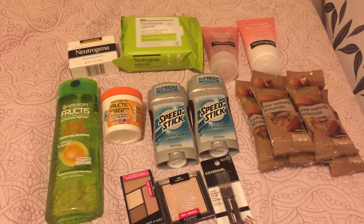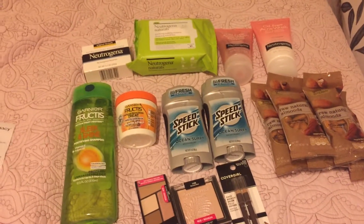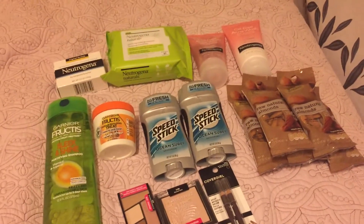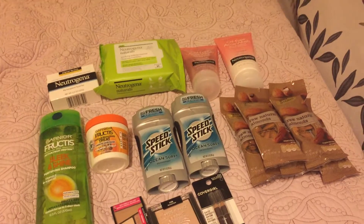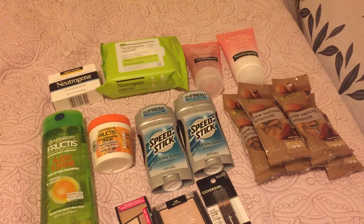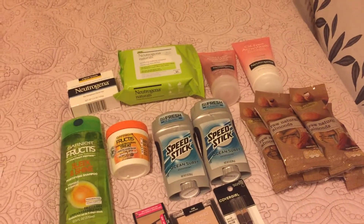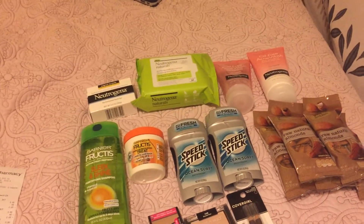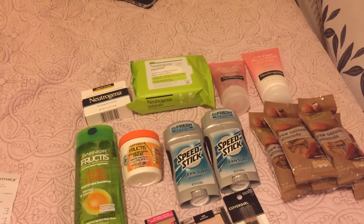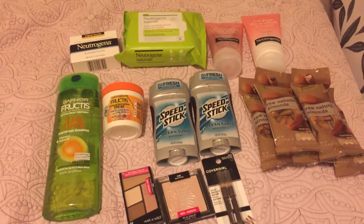After all those coupons, it brought my total down to $13, and then I got a $10 extra buck back, making it about $3 for four items, which I thought was a pretty good deal. In conjunction with that, I had some overage on some of the other deals, as well as a 25% off coupon that deducts after all coupons are applied, so that made it even cheaper.